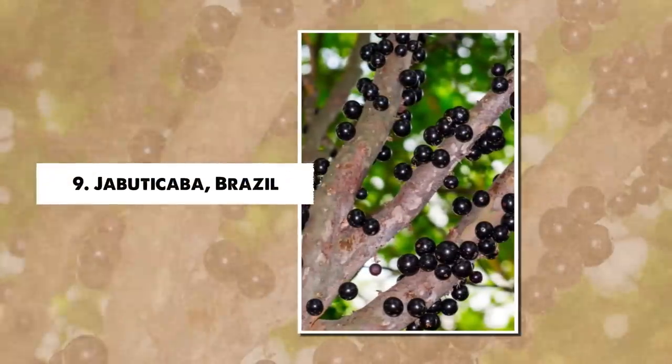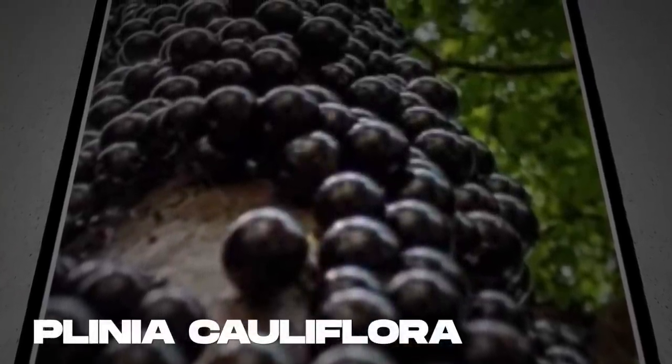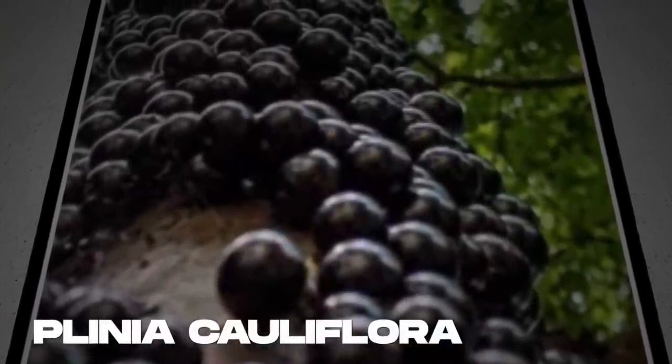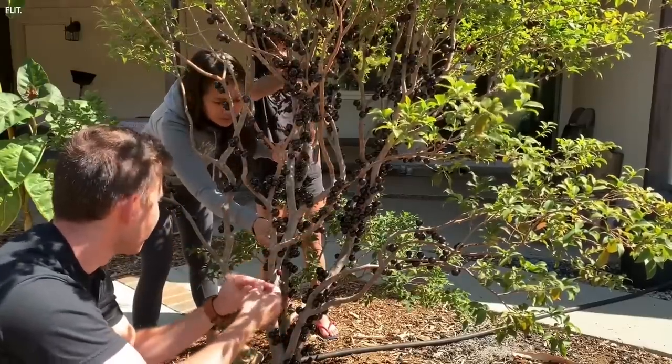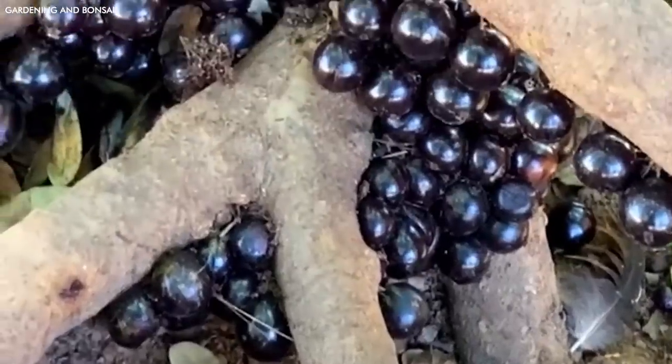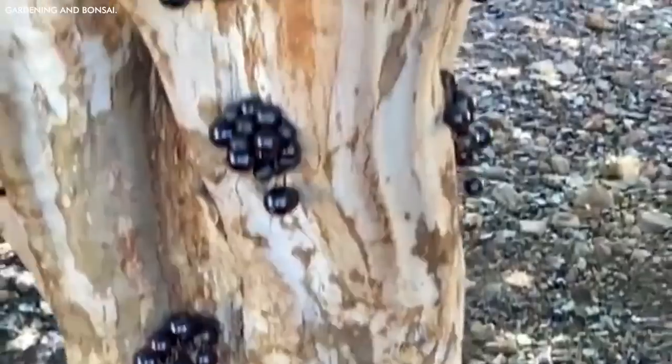Number 9: Jabuticaba, Brazil. In stark contrast to traditional tree forms, the Jabuticaba, Plinia cauliflora of Brazil, grows its fruits directly on its trunk. This curious adaptation, known as cauliflory, allows animals that can't climb or fly to participate in seed dispersal, promoting biodiversity.